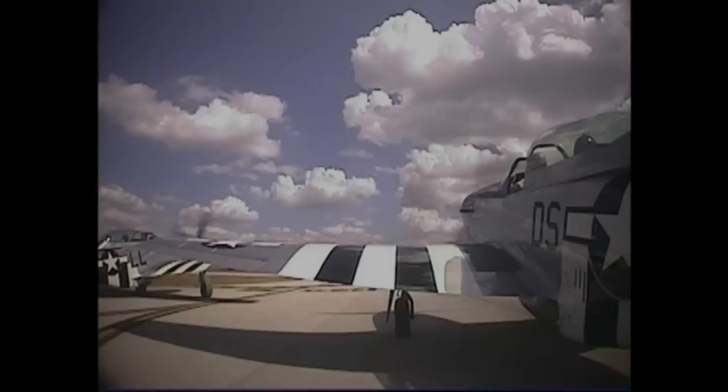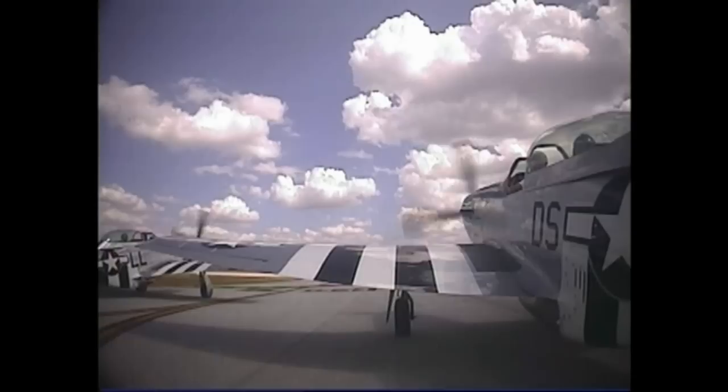How you doing? I'm excited. Mustang 5 flight.